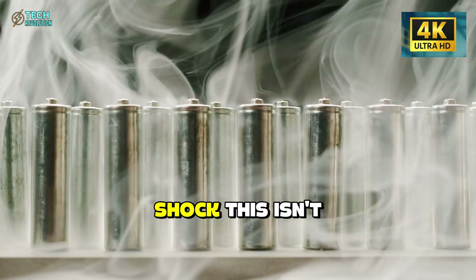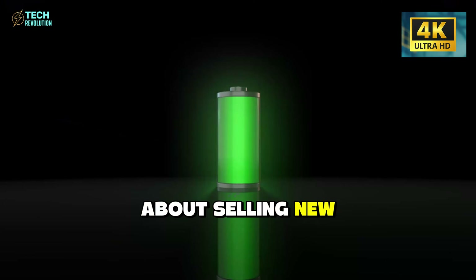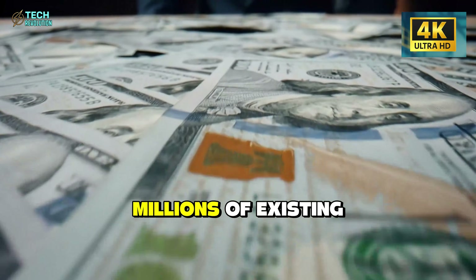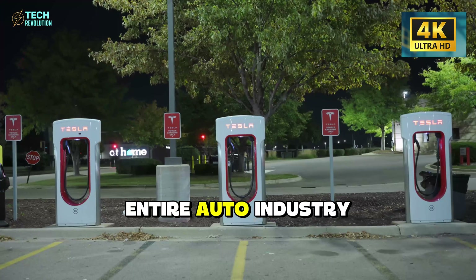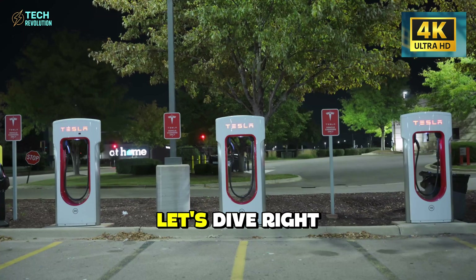Here's the real shock. This isn't about selling new cars. It's about retrofitting millions of existing ones. What does that do to the entire auto industry overnight? Let's dive right in.